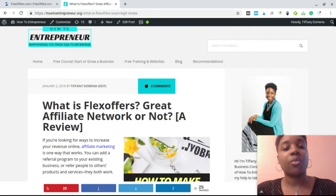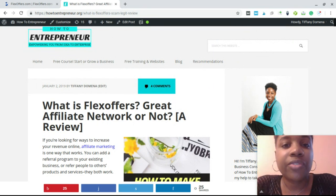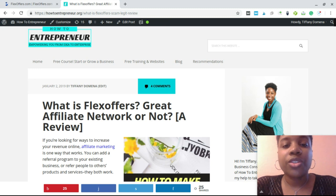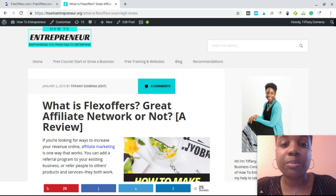So what is FlexOffers? It's an affiliate network. Basically, how affiliate marketing works is as an affiliate or publisher, you would create content — whether that's audio, video, or written content. You grow an audience around that content, and to monetize it, you join an affiliate program, partner with a merchant that has products and services, and recommend those products and services to your audience.